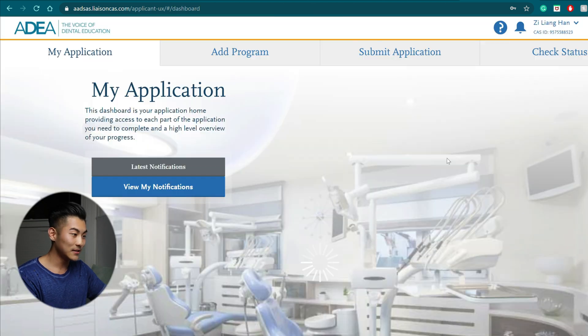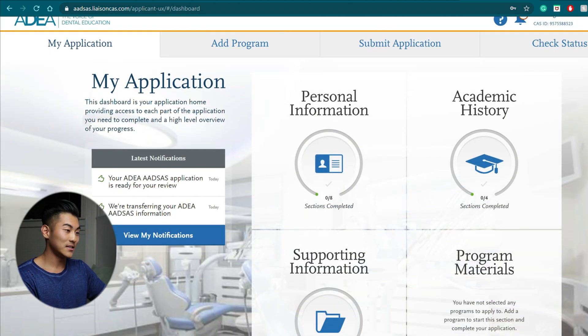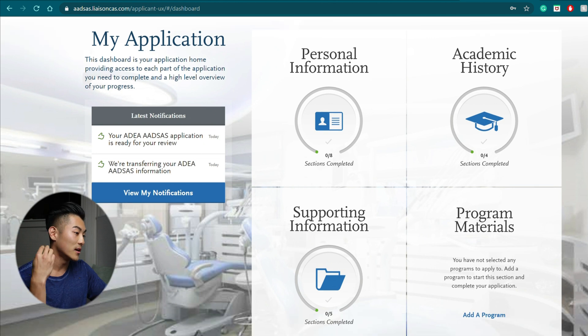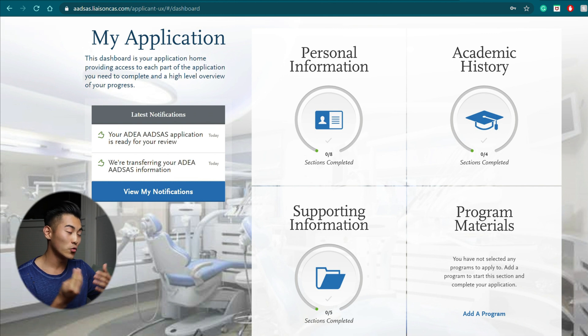So let's get into it. I'm going to sign in and you can see there are four main categories: personal information, academic history, supporting information, and program materials. It is a great user interface, very intuitive, and I think better than the college application process.